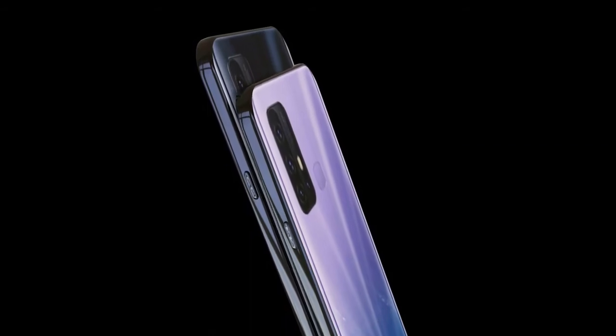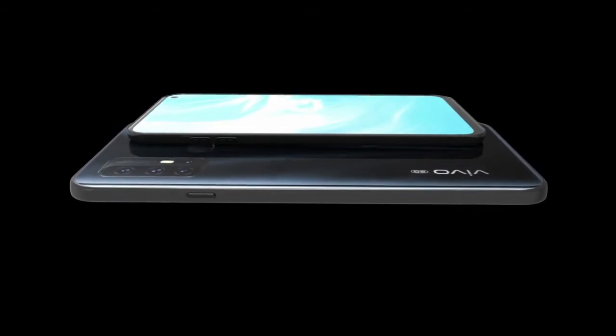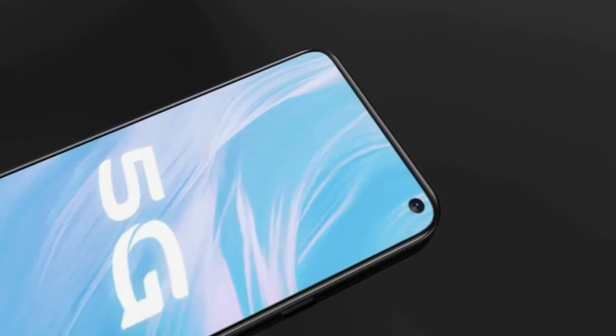The battery capacity of the phone is 5000mAh, and the battery type is Li-Polymer. The display size is 6.57 inches with a pixel density of 401 pixels per inch, featuring an AMOLED display.